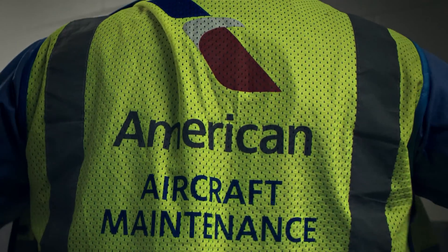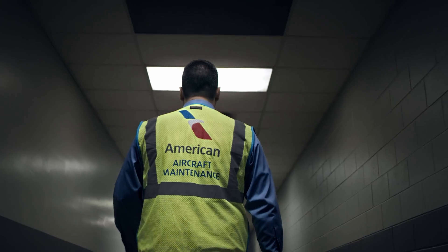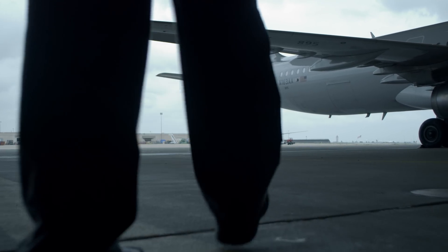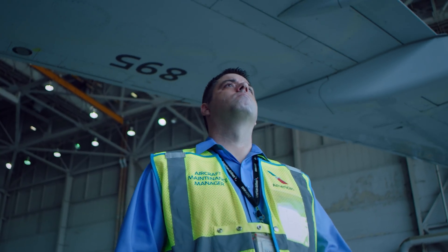When I was a kid, every time an airplane would fly over I would just look up and watch it — and it wasn't just a quick glance up. I've always had a knack for airplanes. I always wondered how they stay up there. I have definitely been fascinated by airplanes my whole life.